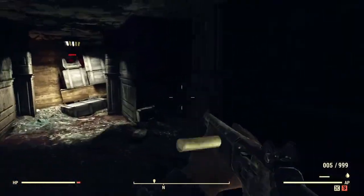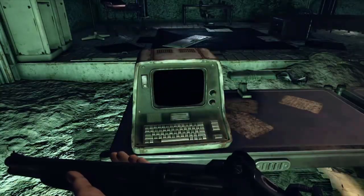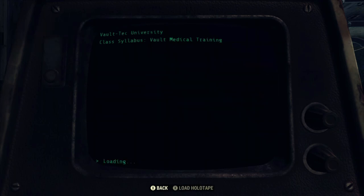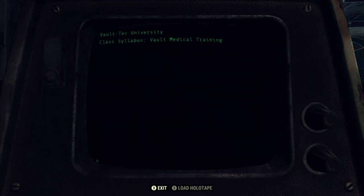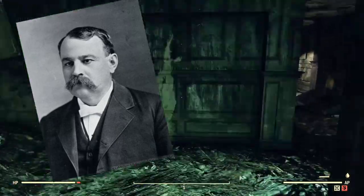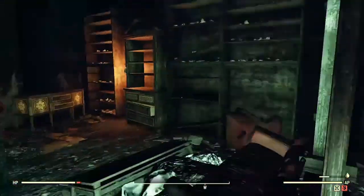Before we can start talking about Vault-Tec University, we need to take a step back and talk a little bit about the history of the real West Virginia University. The land for West Virginia University was first offered in 1866, one year after the American Civil War, and it was incorporated in 1867 as the Agricultural College of West Virginia. By order of the governor in 1868, the school was renamed to West Virginia University. One bit of interesting trivia: the first graduate was a man by the name of Marmaduke Dent in 1870, who also went on to be the first postgraduate, obtaining his master's just two years later.